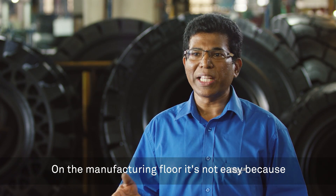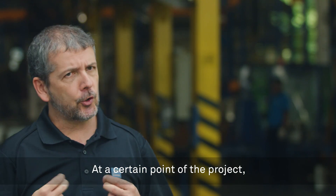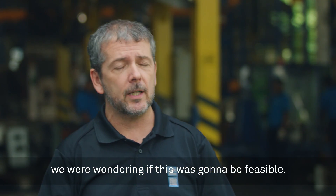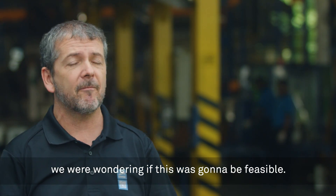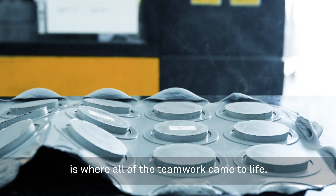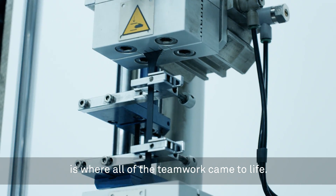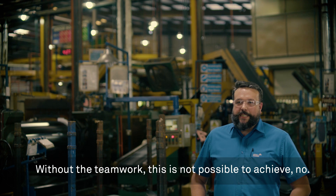On the manufacturing floor, it is not easy because it makes your life more difficult. At a certain point of the project, we were wondering if this was going to be feasible. The prototype process to build the anti-static tire is where all of the team work came to life. Without the team work, this is not possible to achieve.